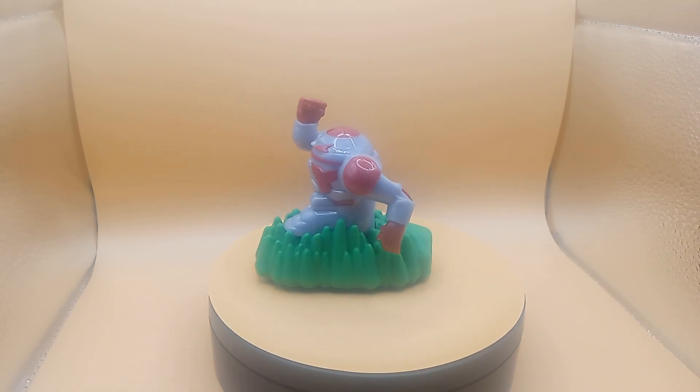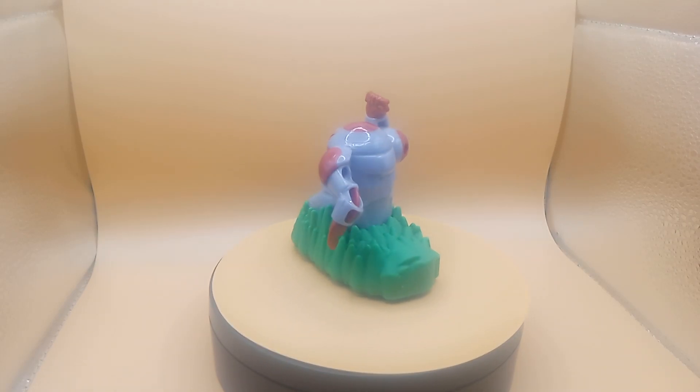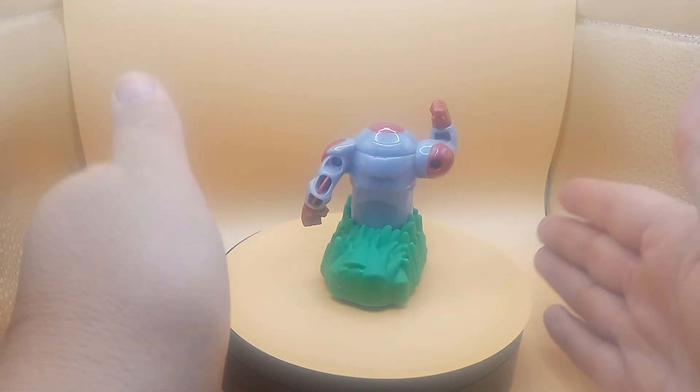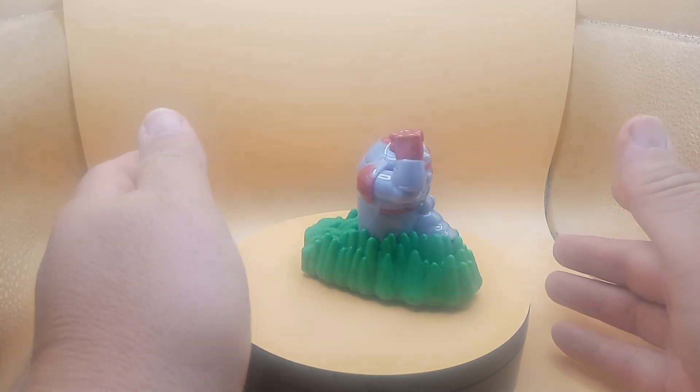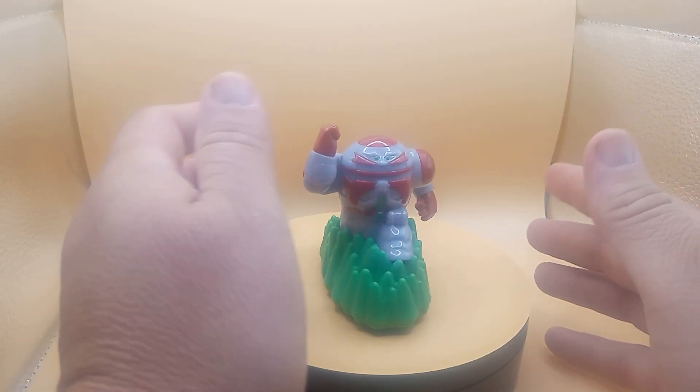Good morning, good evening, good afternoon — we're back with another Thrift Store Find. Today we have from McDonald's Hat Mills Toy 2021, Sonic the Hedgehog 2, Dr. Robotnik's Robot.